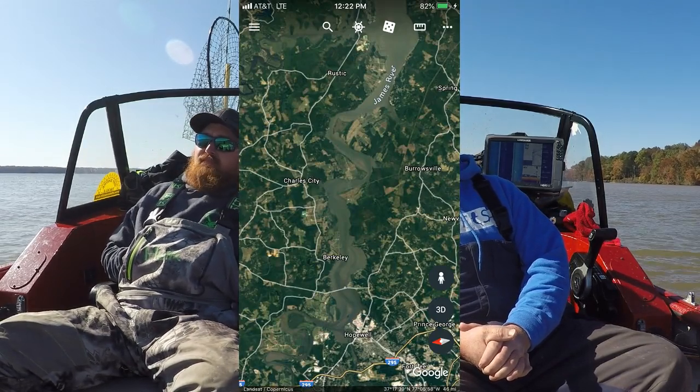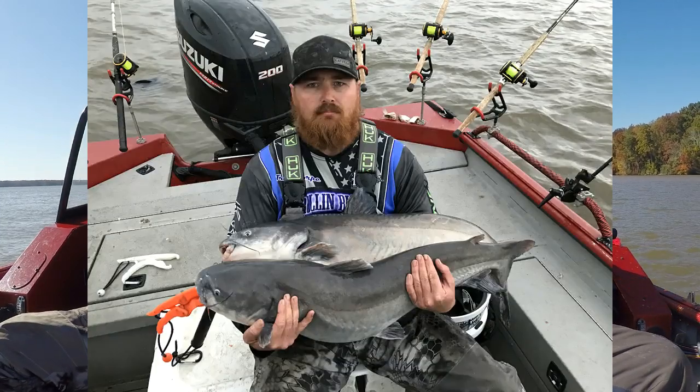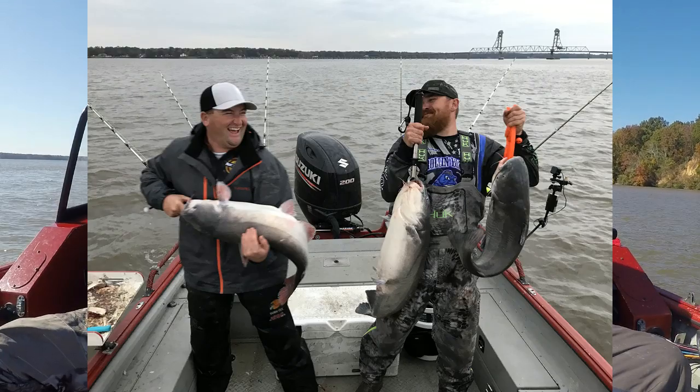Today we're going to be talking about the James River. It is by far one of the best fisheries in the United States. Could you agree? It's my favorite — I would definitely agree. It's got a strong population of big blue cats and we're tickled pink with it. This river really spoils us and makes us look better than we are. So today we're going to give you guys four tips to help you if you decide to come to this body of water.